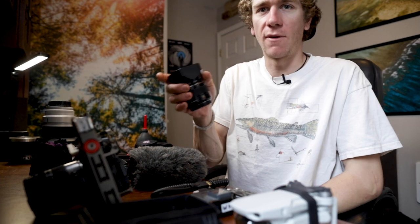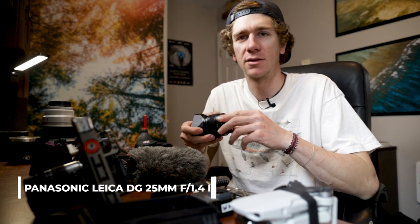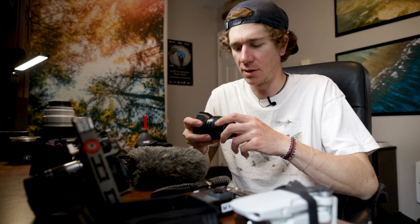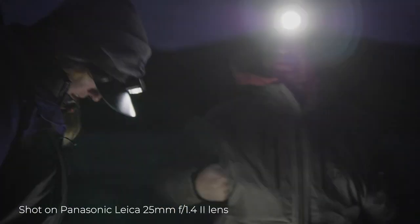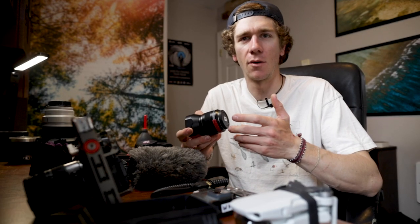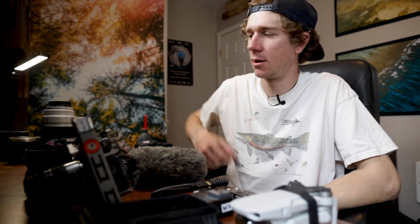I also like to run the 25mm. These micro four-thirds lenses are actually double in focal length on a full-frame lens, so a 25mm would actually be equivalent to a 50mm lens on a full-frame camera. This is really more of the look of a 50, but it's a fast lens — I like to use it in low light. It's a really sharp lens, it's a 1.4. I don't always bring it, but it has its place in my kit.